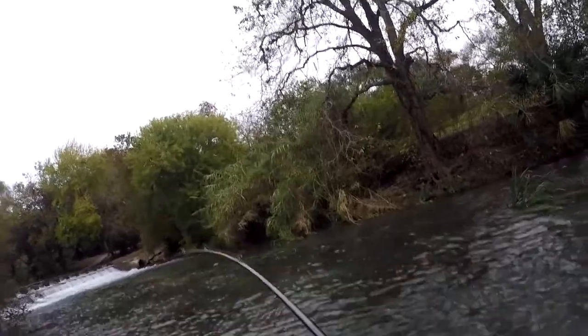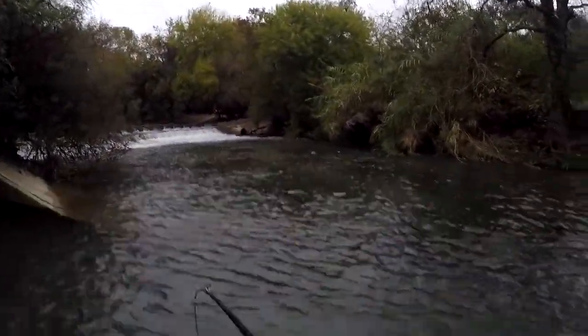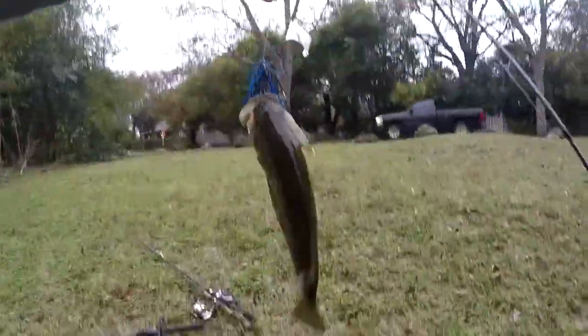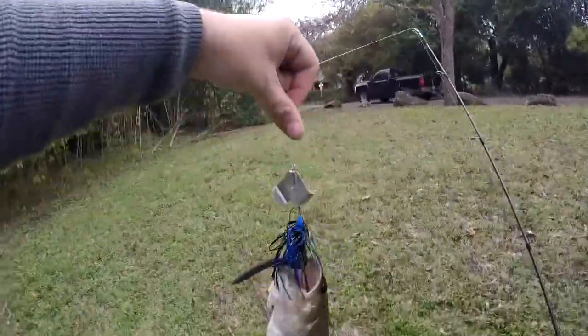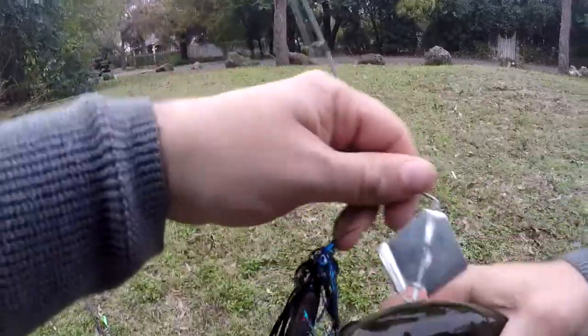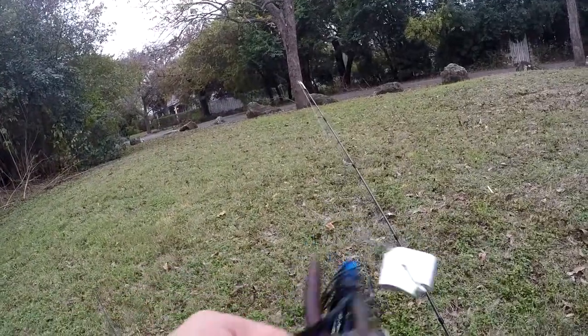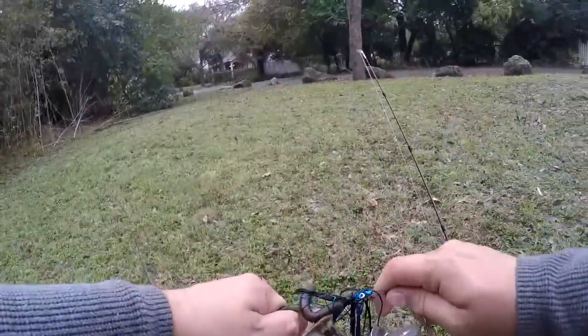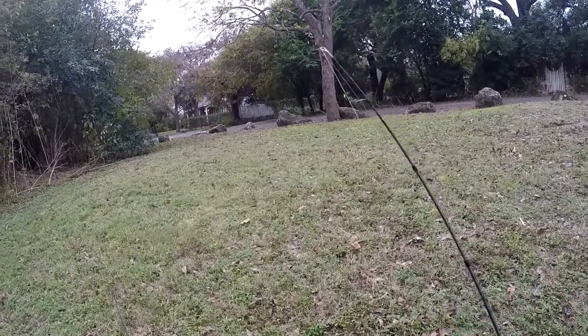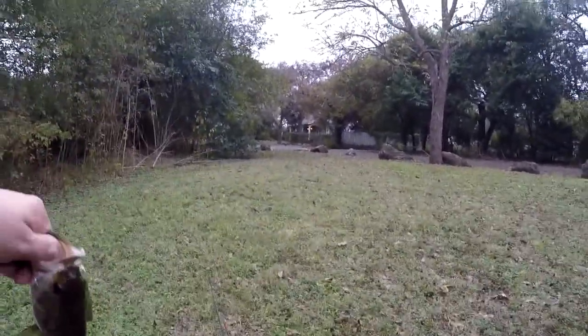I've got a fish already on the first cast! It's fighting pretty good. First cast on the buzzbait. I knew it was a good day to come out. There we go — that was kind of hard to get that one off there.